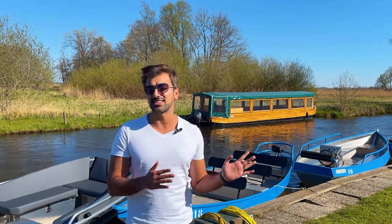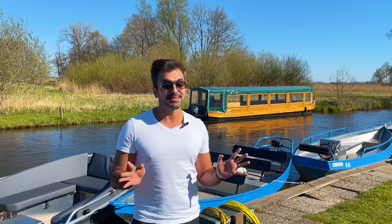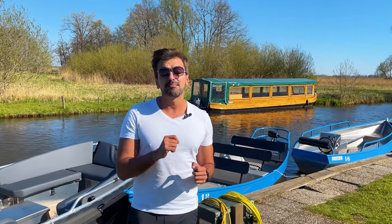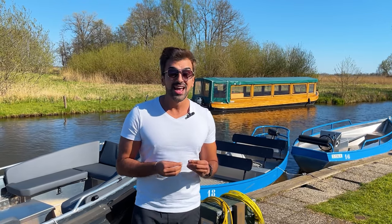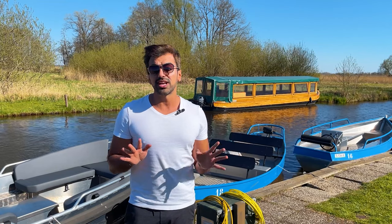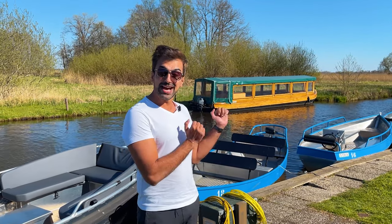As soon as you get to Giethoorn, find yourself some parking and then walk to the city center. I would recommend skipping the big boat tour — it's kind of like the hop-on hop-off big red bus tour of Giethoorn, and there will be a lot of screaming kids. Get your own boat instead; it's a much nicer way to explore. I would also recommend arriving after 2–3 PM because a lot of people are leaving by then, and you can explore in relative peace and quiet. Weekdays are much better than weekends.